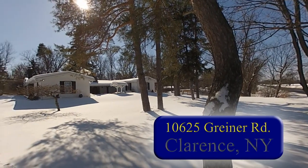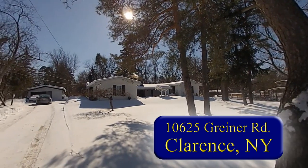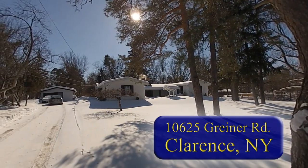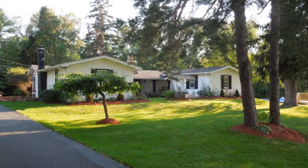10625 Griner Road, Clarence, New York — a fabulous 1,850 square foot, three-bedroom, two-and-a-half bath ranch, with a creek, situated on over an acre of lush wooded grounds.